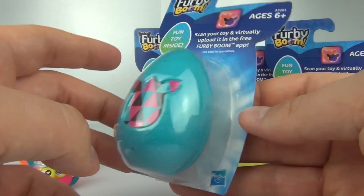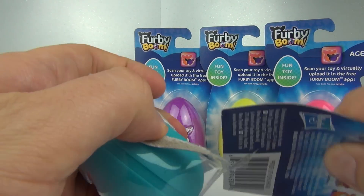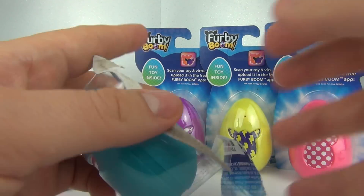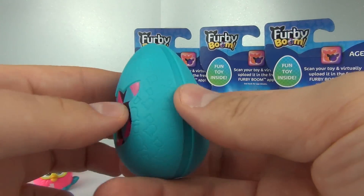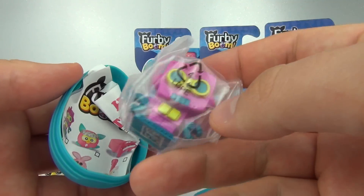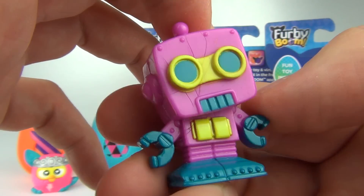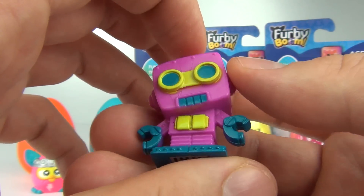Our next one is the blue egg. So let's open the blue egg and see what we get inside. I'm not sure if the egg actually gives away what's inside or whether it is just random — we will see. And there we go — this one is a little robot guy. He is actually really cool, I do like that.